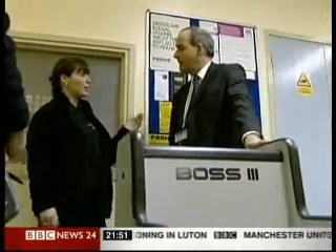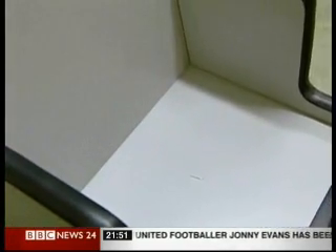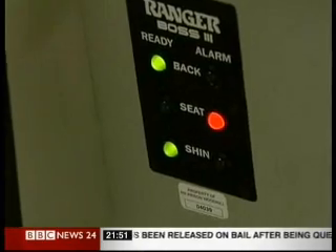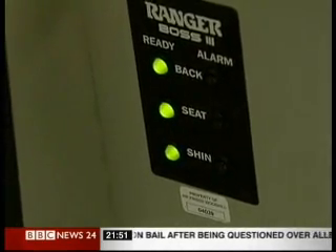We use it mainly in the evenings when people come back from court and people come in in the afternoon. The BOSS Chair can detect metal inside the body. This is how some prisoners smuggle mobiles into jail, particularly the new streamlined ones. They're getting smaller and smaller, and they're also using less and less metal in some of the new mobile phones now, so it is becoming a real problem in terms of our detection of them. We need to use every method we can to try to prevent them coming into the prison.